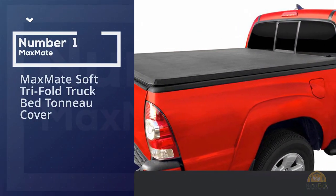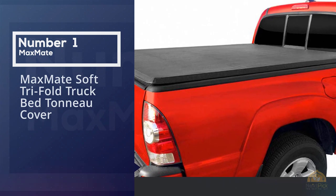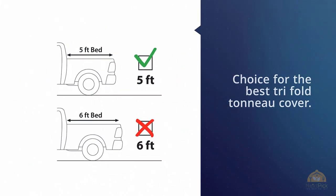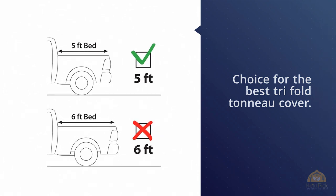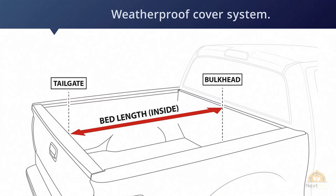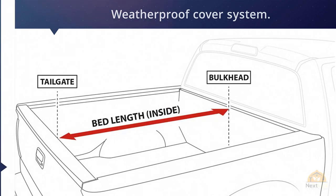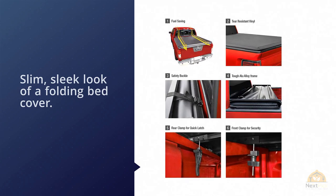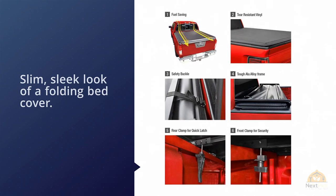Number one, most popular: MaxMate Soft Trifold Truck Bed Tonneau Cover. The MaxMate is our editor's choice for the best trifold tonneau cover. This is a waterproof cover — it's an option you can't skip over. I've always been a fan of the slim, sleek look of a folding bed cover, and at under $225, it's hard to beat this price.